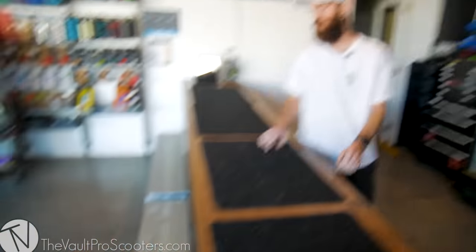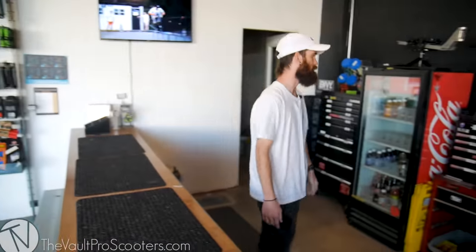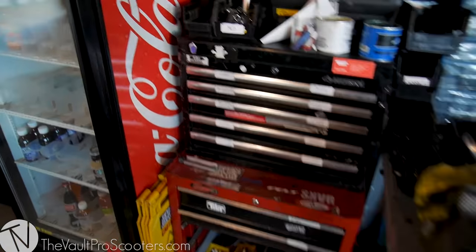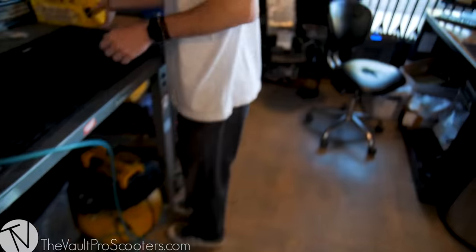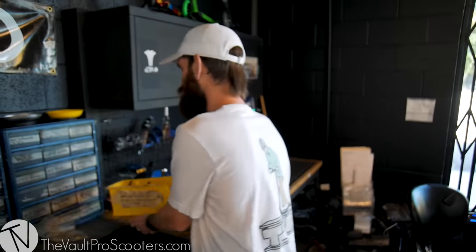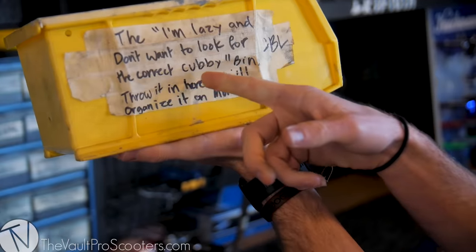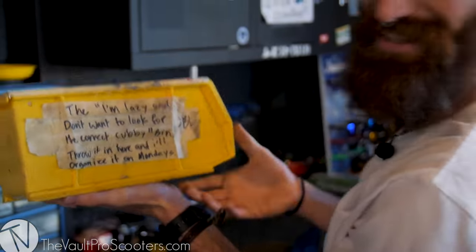This is where we'll be working — right here doing installs, gripping decks. Brett's working hard to keep us organized. This is his domain. If you guys know who 'great dot value' is, he's doing good. There's even a bin that says: 'I'm lazy and don't want to look for the correct cubby bin — throw it in here and I'll organize it on Mondays.' From Brett Lentine. A little passive aggressive, but still on it.